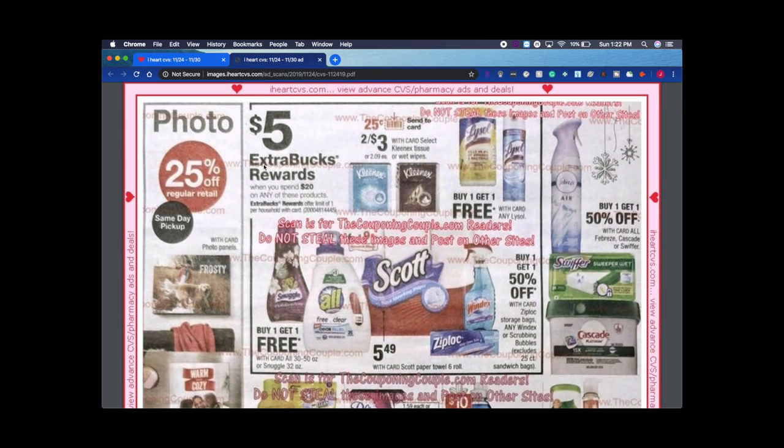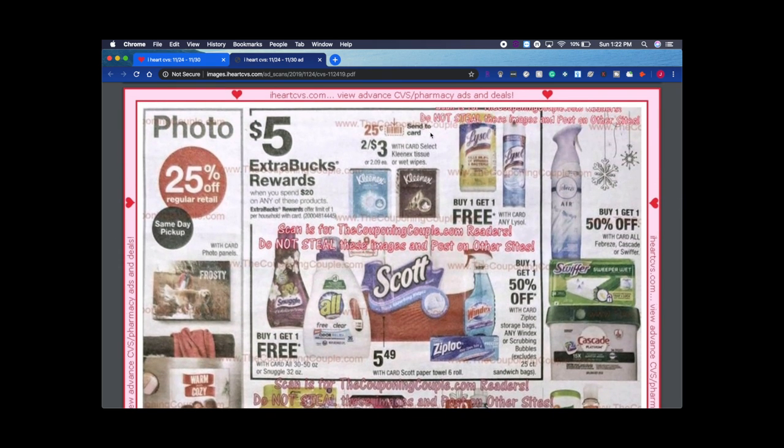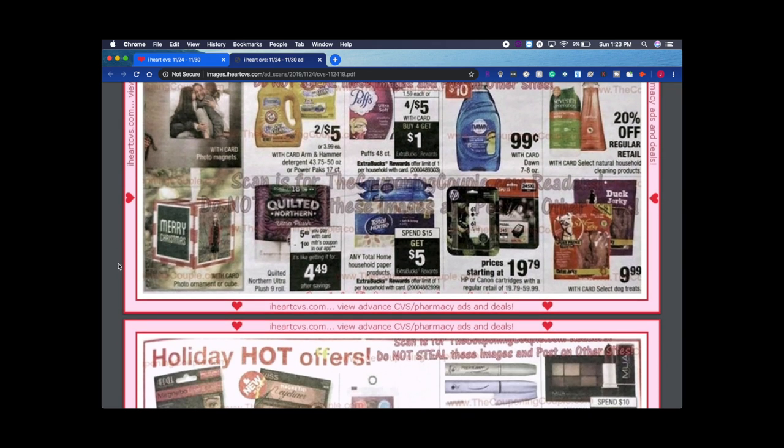There's a spend $20 get $5 ExtraBuck Rewards on Scott, All, and Snuggle. I usually like it better when it's a spend $30 get $10, but spend $20 get $5 is pretty good if you have coupons. You can try scottbrand.com for 50-cent to $1 printable coupons. Buy one get one free on Lysol is really good — they're usually $3-$4 in stores. Also, Kleenex is on sale — I have really bad allergies and I always love that deal.